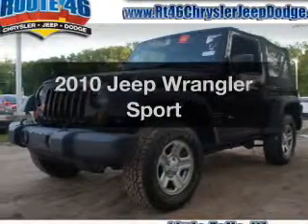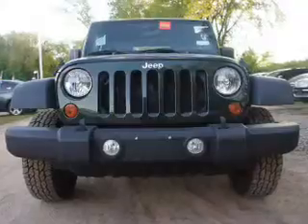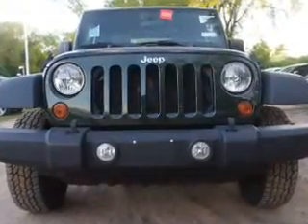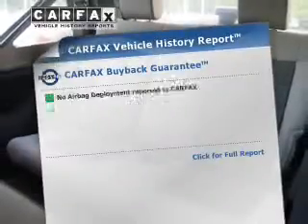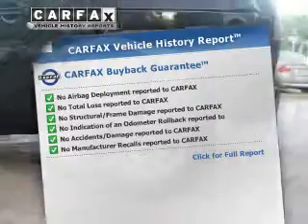Introducing the 2010 Jeep Wrangler — this is the set of wheels you've been looking for. The powertrain includes four-wheel drive with a solid six-cylinder engine connected to a smooth shifting automatic transmission. The anti-lock braking system will help deliver you safely to your destination. Know the history on this ride and greatly reduce your buying risk with the included Carfax Vehicle History Report.